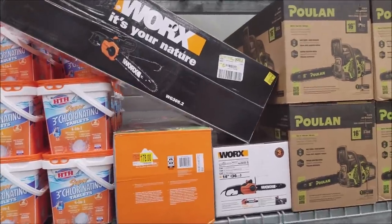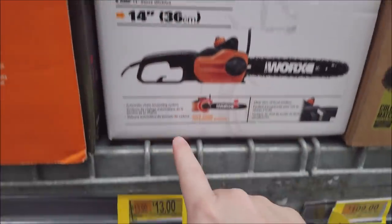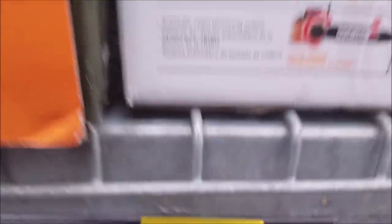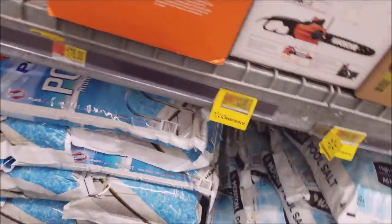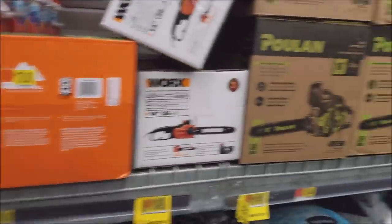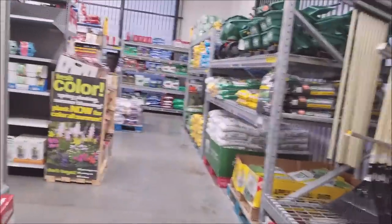There it is! We found it out in the garden section. It's a WORX 14-inch 8-amp electric chainsaw, and it is $13. So if we can find you the UPC to put it on BrickSeek to see if your stores have them — there it is. Type that into your search and see if you got them. I don't need one, but for $13, there's only two left. I've got to buy them both, don't I? I think I have to. That's the only reasonable thing to do — find a good deal, even if you don't need it, and just buy it all.